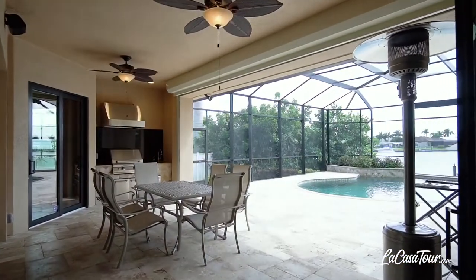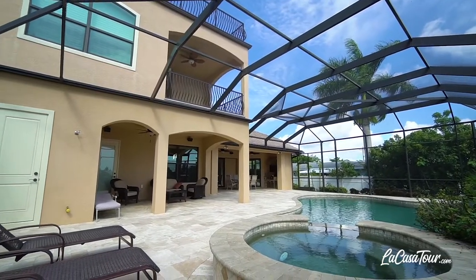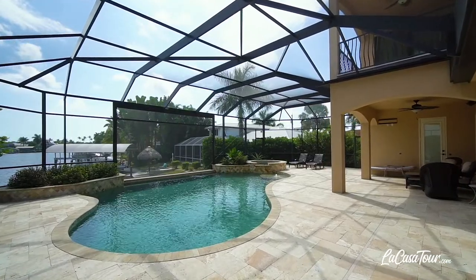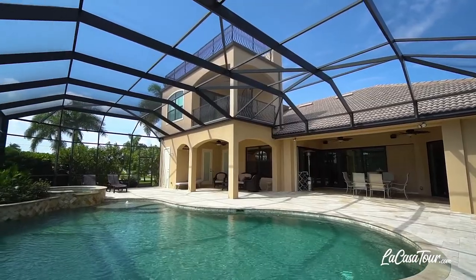The zero-pocket sliding doors bring the outside in, where you have the best in outdoor living with a gas-heated lagoon-style pool, waterfall spa, magnificent water views, and southern exposure, plus a screened-in lanai, outdoor kitchen, and many areas in which to congregate.